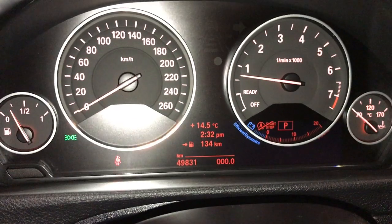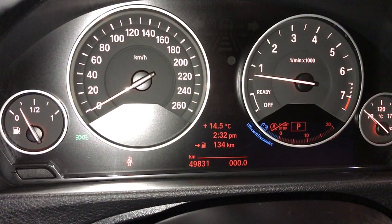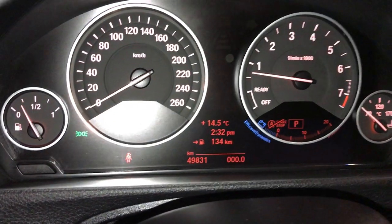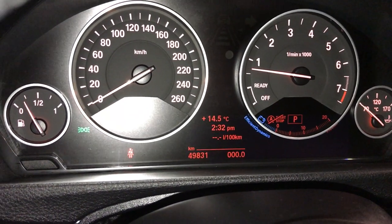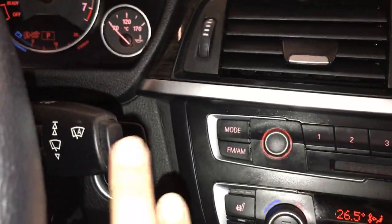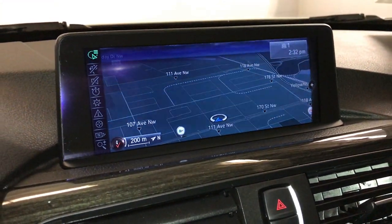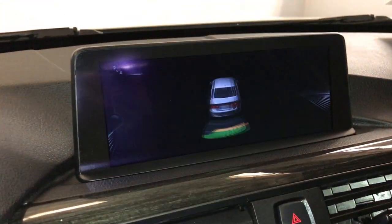These buttons control information on the dash: outside temperature gauge, digital clock, and kilometers until empty. Engine start and stop button, rain-sensing wipers. The display screen houses your navigation system and parking assist for reverse.